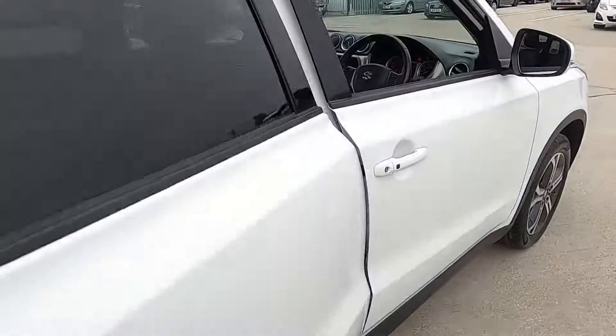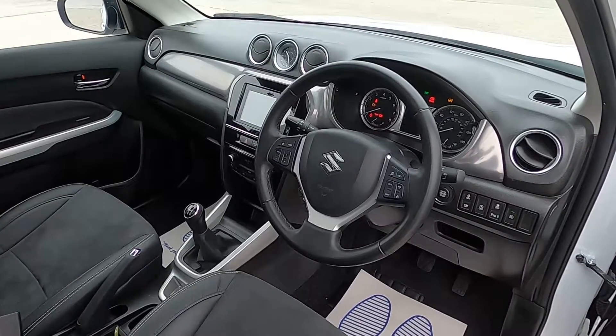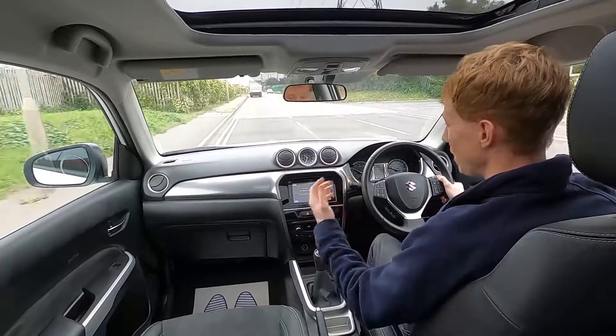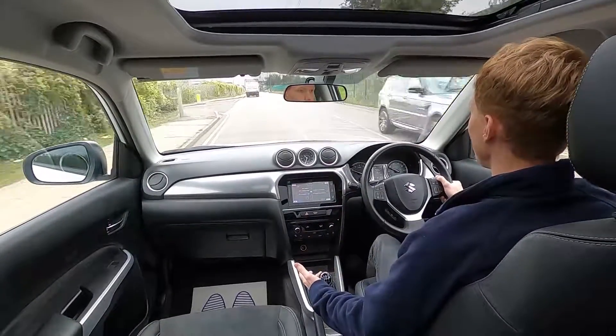Now let's jump in and take it for a test drive. The Suzuki SZ5 has a 1.6 litre petrol engine with 118 brake horsepower and it pulls away very nicely.